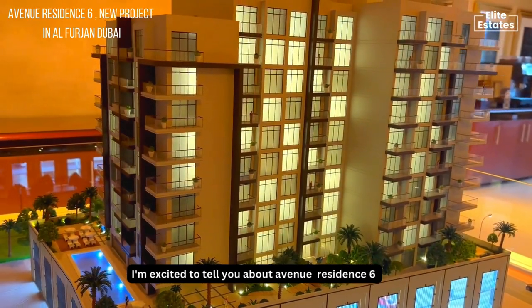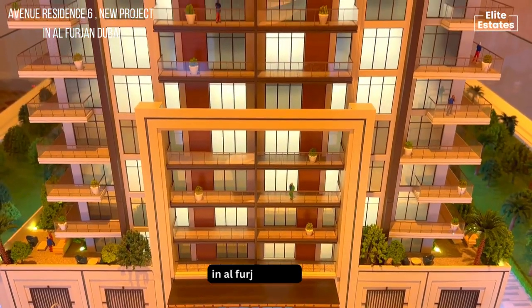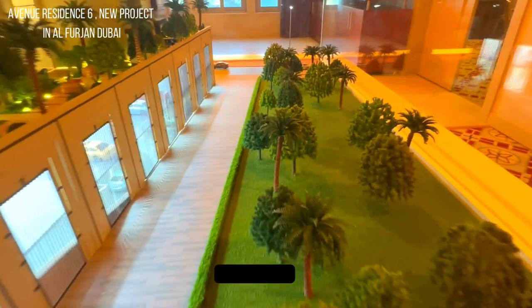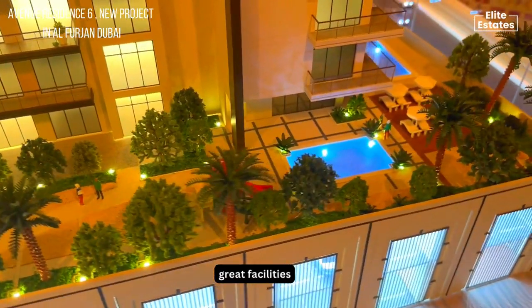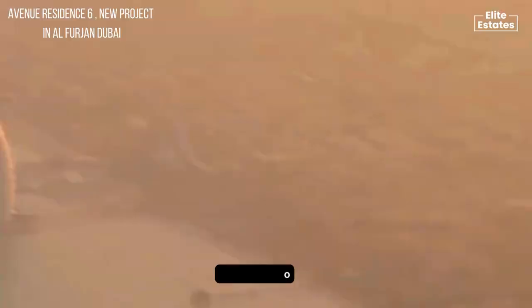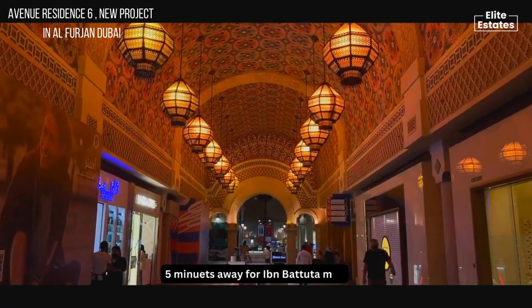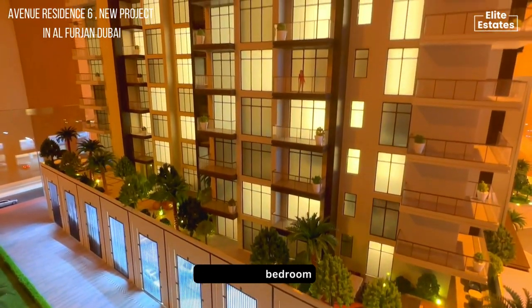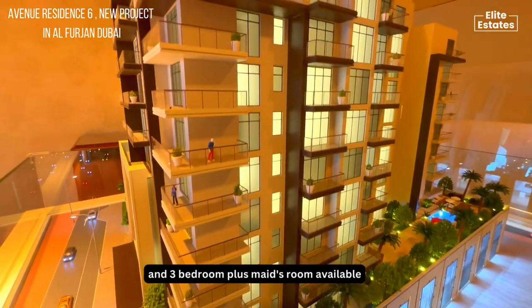I'm excited to tell you about Avenue Residence 6 in Al-Furjan, Dubai. It's a gorgeous apartment complex with park views, great facilities, a nearby metro, and five minutes away from the Ibn Battuta Mall. In this project we have one bedroom, two bedroom, and three bedroom plus maid rooms available.